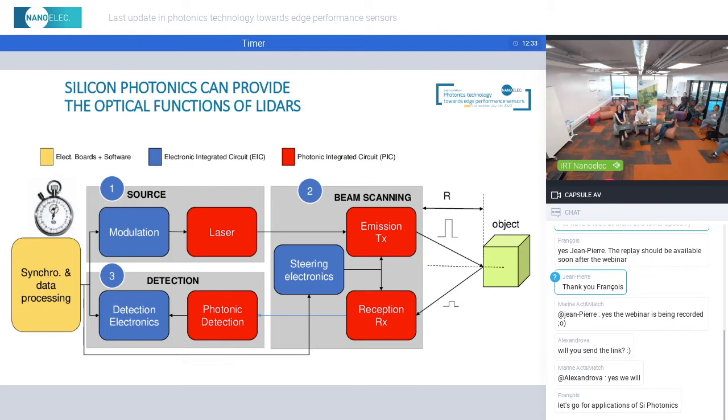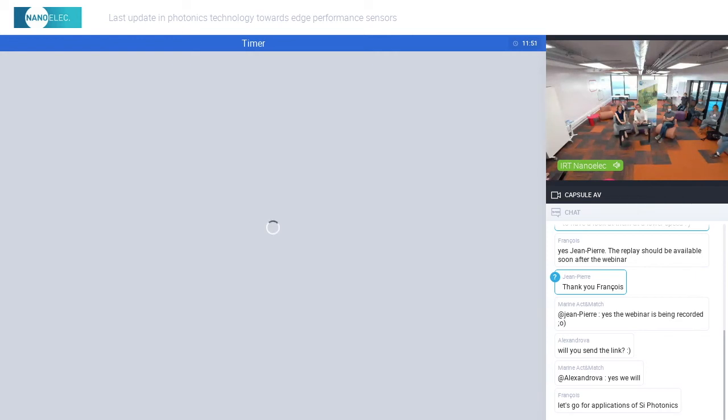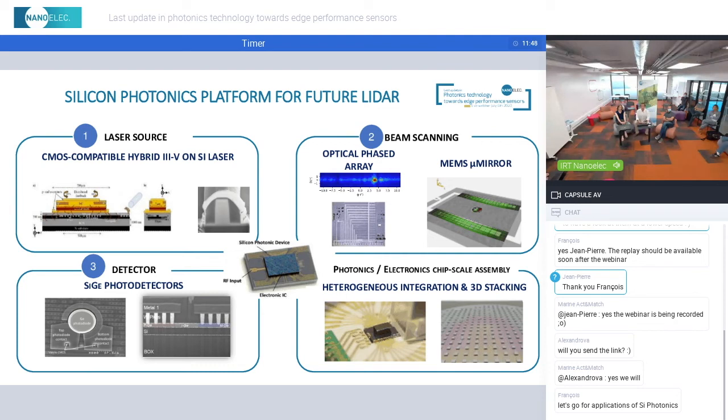If we consider the general architecture of any LiDAR, it is made of three main blocks: the source, mainly with the laser; the beam scanning system, where you emit and collect the beam spread into the environment; and the detection block, where you perform photonic detection. As you can see in this common architecture, all the key blocks can be implemented with Silicon Photonics — with photonic integrated circuits. Similarly to electrons with CMOS, you do the same with photons using PICs.